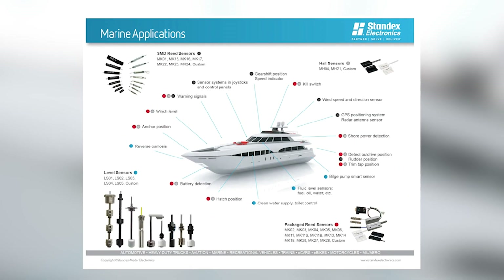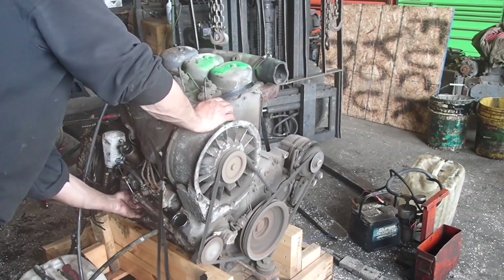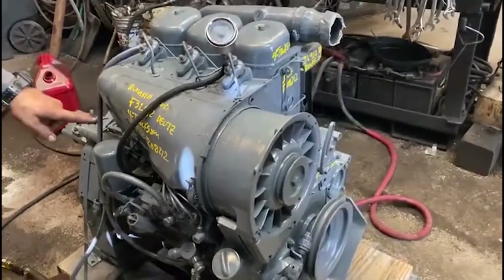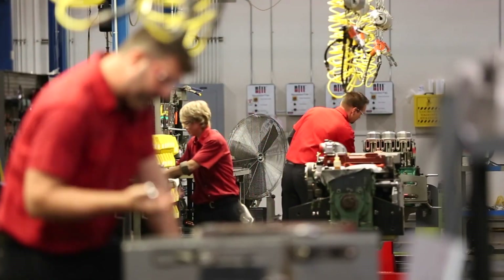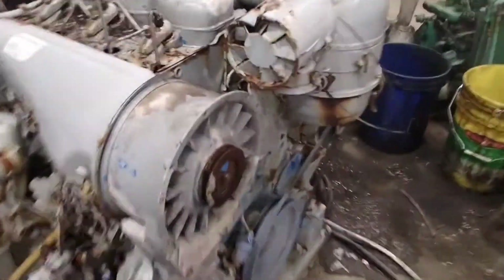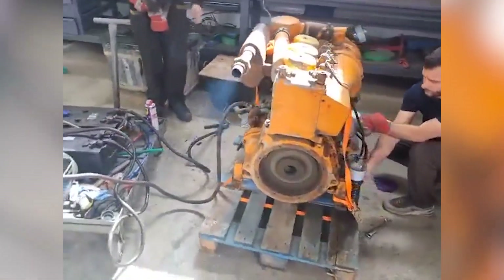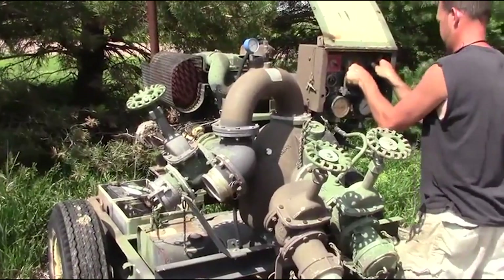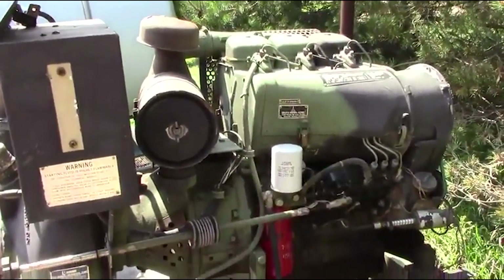But the real breakthrough came in marine applications. Fishing boats operating in harsh North Sea conditions found that the F3L912 could handle saltwater spray, temperature extremes, and the constant vibration that killed more delicate engines. Commercial operators discovered they could run these engines for thousands of hours with basic maintenance, often outlasting the boats themselves. The engine wasn't winning through superior power or cutting-edge technology — it was winning through something far more valuable in the real world: absolute dependability. The F3L912 had become the Volkswagen Beetle of engines, proving that sometimes the tortoise really does beat the hare.